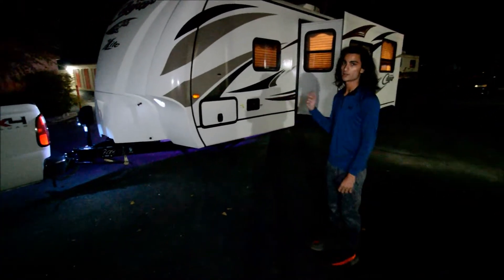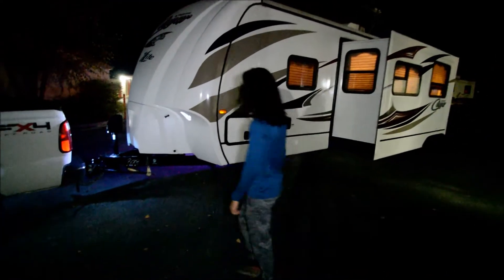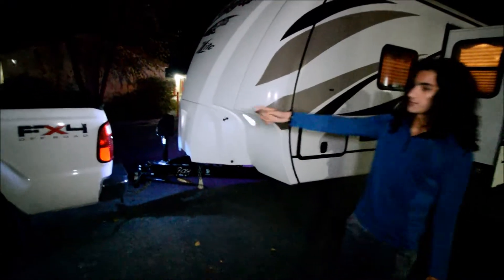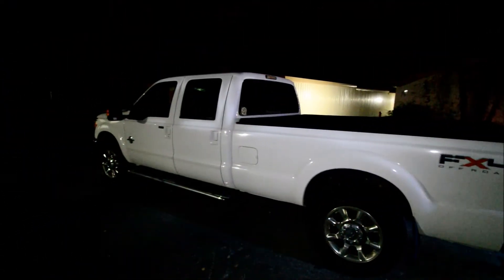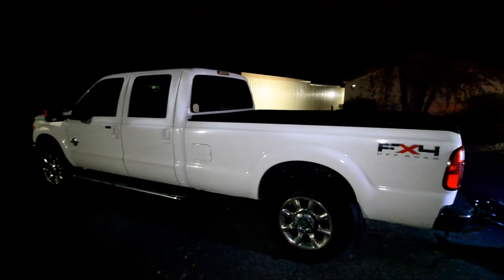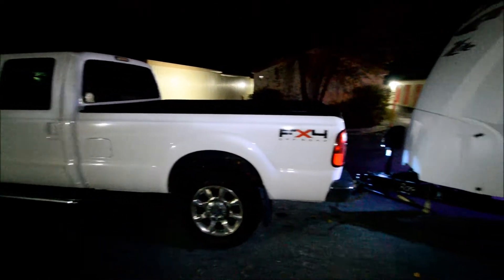We'll start from the front, walk you around the coach, and take you through the interior. And later on, we have this 2011 Ford F350, extended bed with a full cab — lots of features, but we'll get into that later.